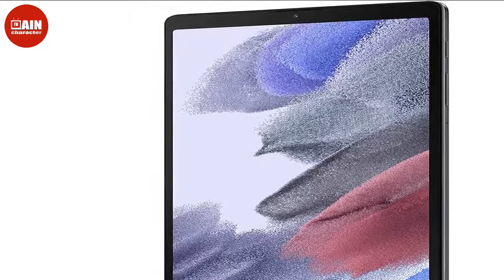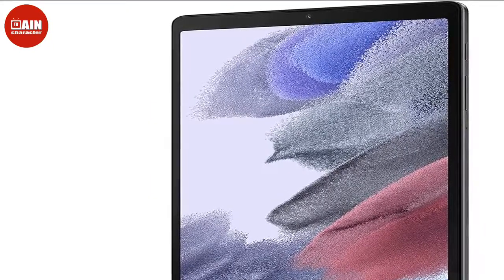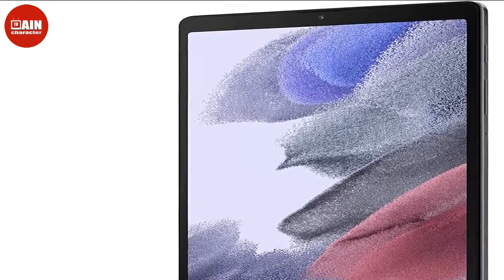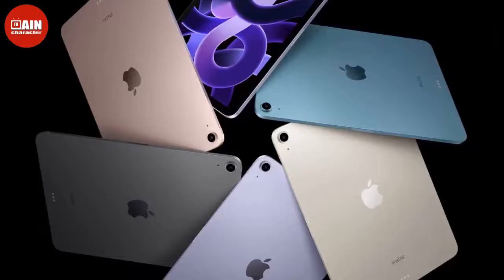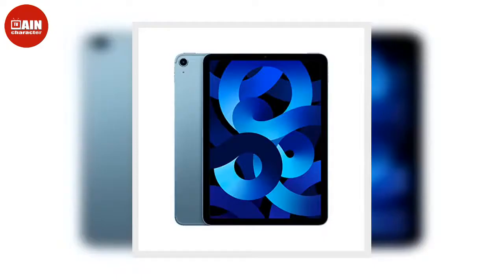$329, now $299. Samsung Galaxy Tab S7: The Samsung Galaxy Tab S7 comes with a large screen that's over a foot long to give you a large working space. It comes with a stylus pen that allows you to easily make notes on documents or doodle in your free time.